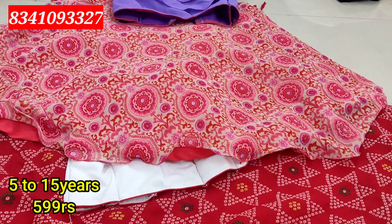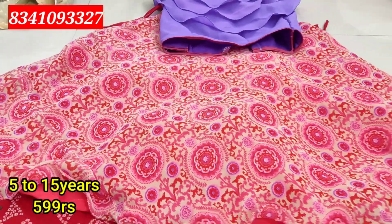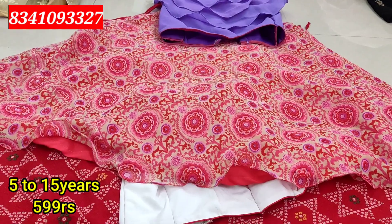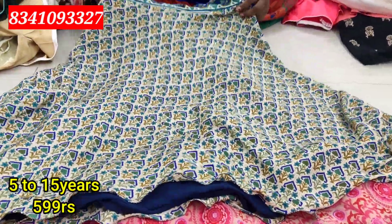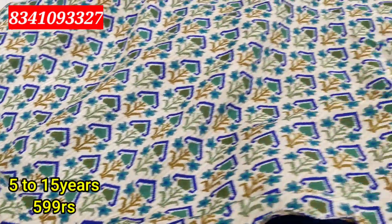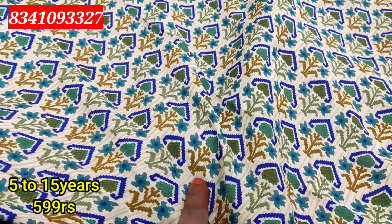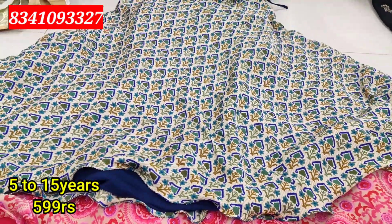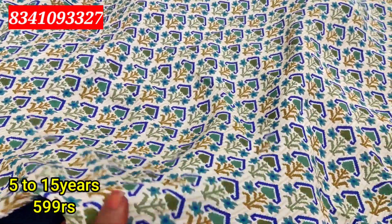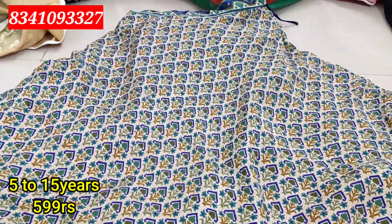I will use the top of the crop top. I will use the ruffles in three steps. I will use a color combination. The single set price is 599 rupees. This is for 5 to 15 years. I will use KPR Tyler's Emporium. I have a shop in the wholesale market at number 185B.